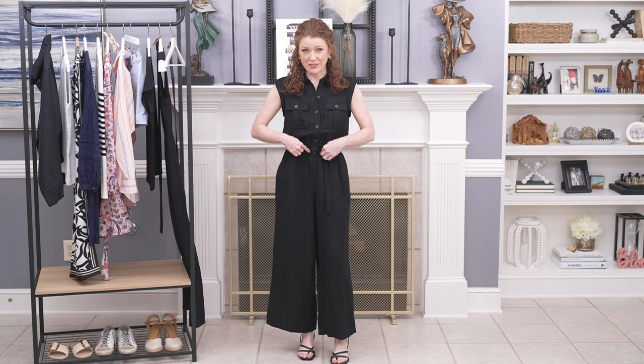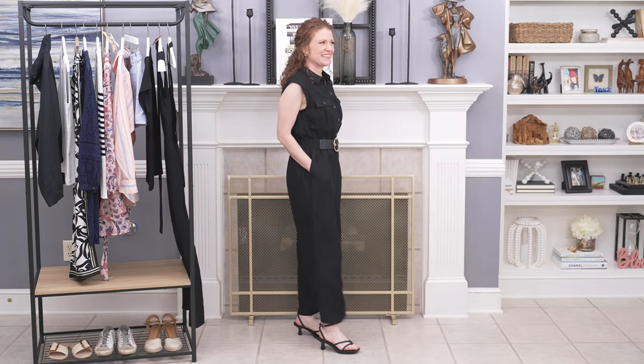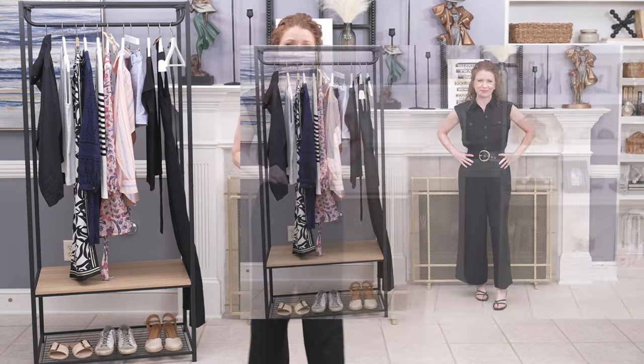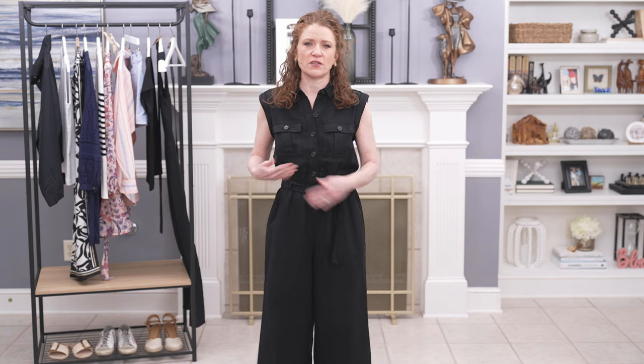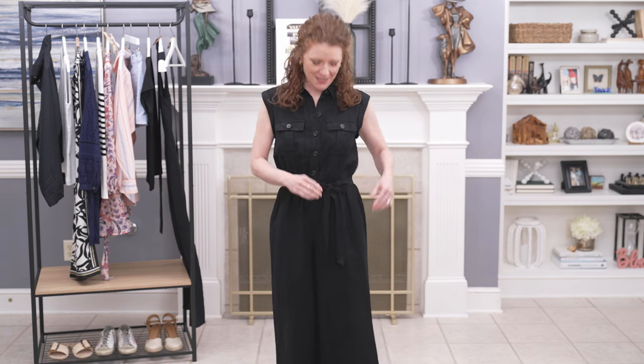I did want to mention that you could also replace the belt on this to make it look a little more dressed up. But if you just want to wear it casually, the tie belt that comes with it is fine. I just kind of put mine to the side — I don't like them right in front on my tummy, so I made a little bow out of it. But you could also just do a knot and it would work just fine.